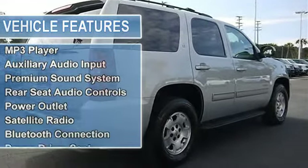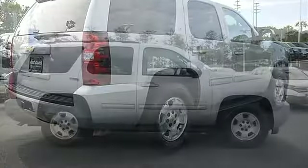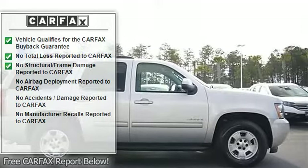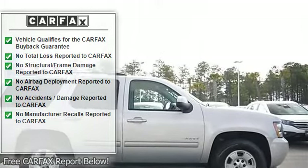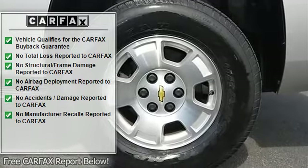Aluminum Wheels, Tires Front All-Season, Tires Rear All-Season, Conventional Spare Tire, Luggage Rack, Running Boards/Side Steps, Automatic Headlights, Fog Lamps, Heated Mirrors, Power Mirrors, Privacy Glass.